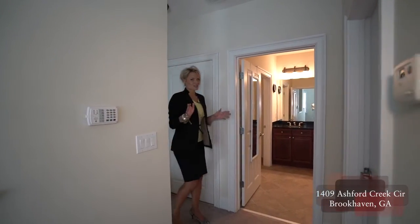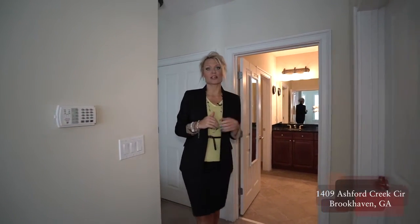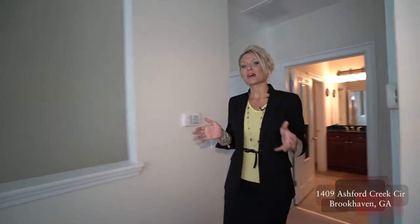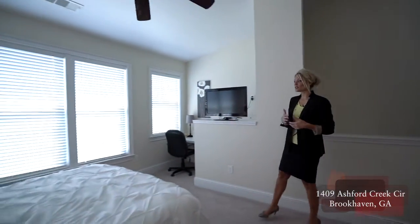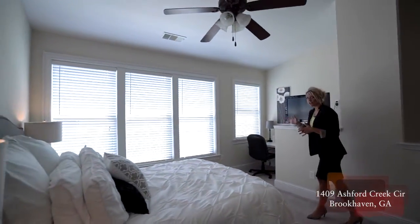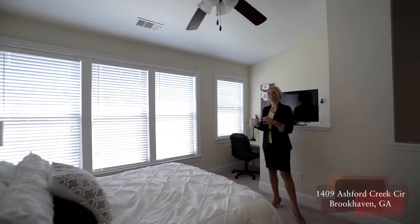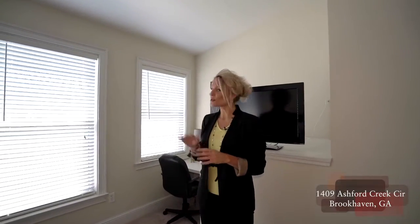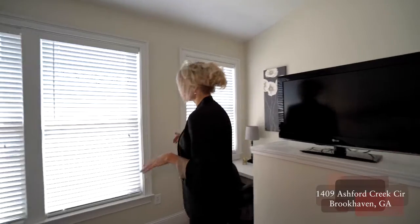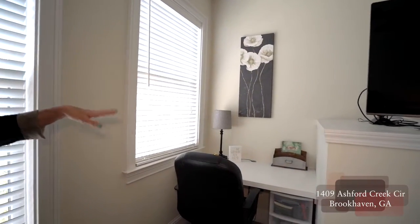Now for our master suite. Right here we have our stackable laundry system — that's your laundry closet. Then we come into the master bedroom space with vaulted ceilings. What I love about this unit is that the windows on the front of the townhome overlook the community but you don't overlook any other townhome — you're actually across from the pool so you have easy access. We've also got a desk space up here, so we have office space both downstairs and up here.